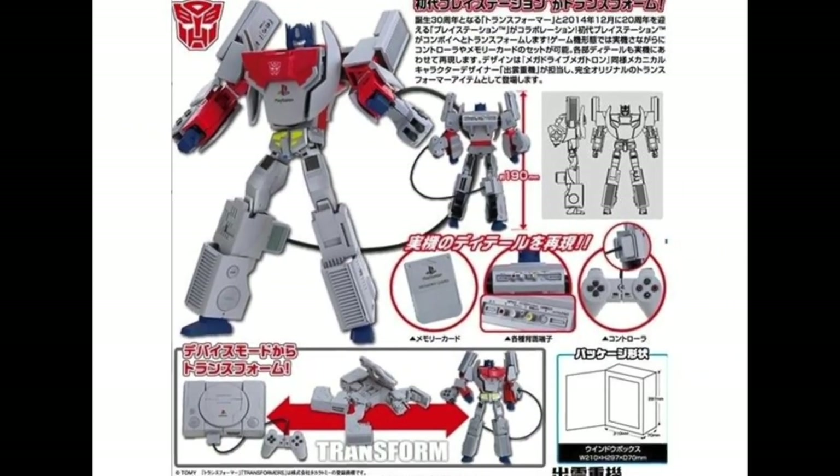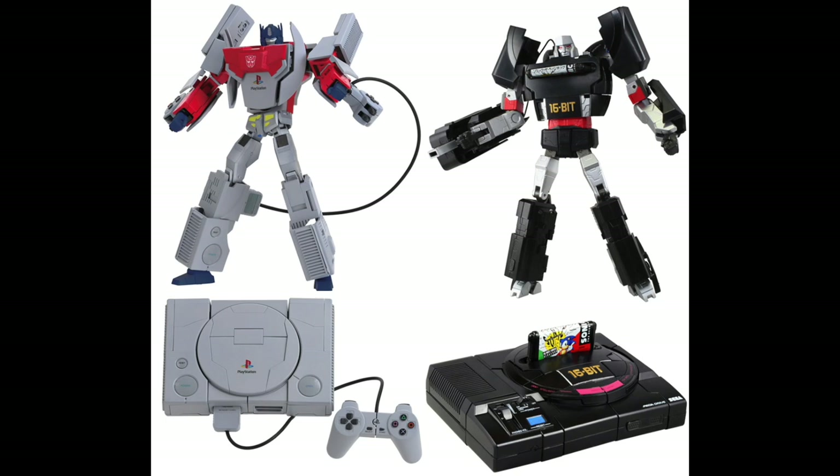The PlayStation 1 Transformer is a super cool Optimus Prime toy that transforms into a PlayStation. He was released alongside a Megatron Sega Genesis, both of which are just awesome. They were released in 2014 for the PlayStation's 20th anniversary.